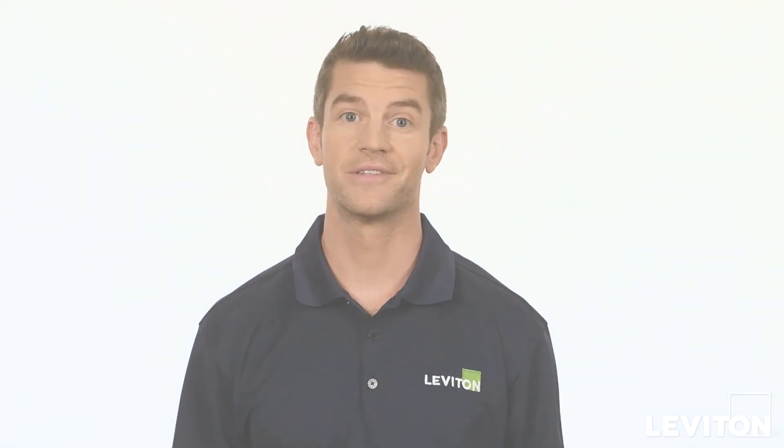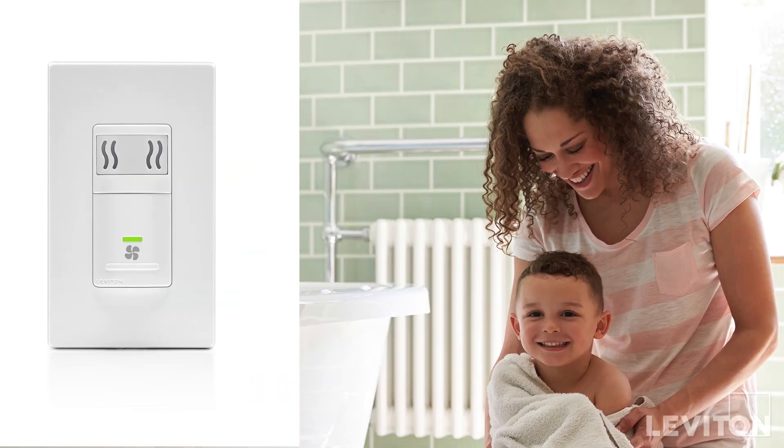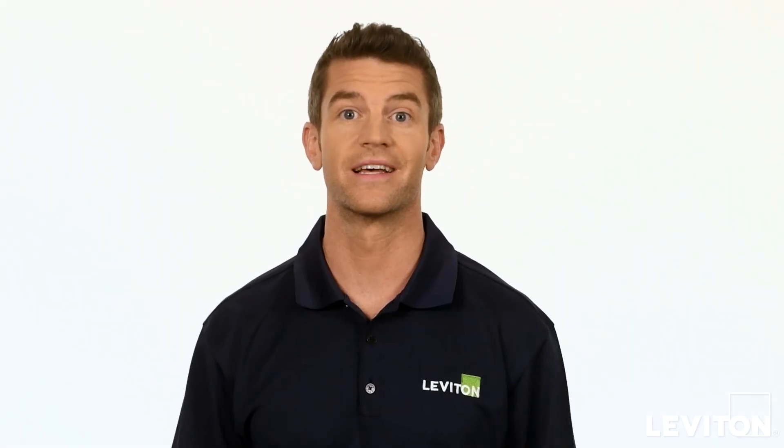And because comfort matters, be sure to install our humidity sensor fan control in bathrooms as well as basements and home spas. It detects excess humidity in a room and automatically activates the ventilation fan to reduce excess condensation, which also helps lessen the appearance of mold and mildew for a healthier environment.